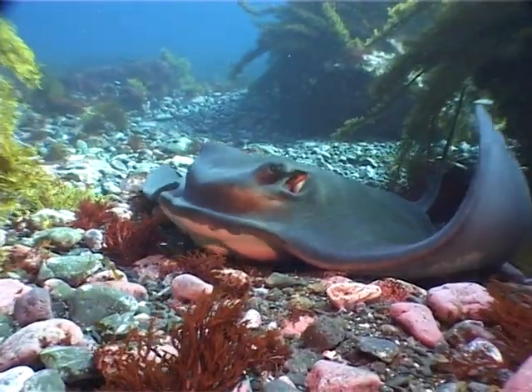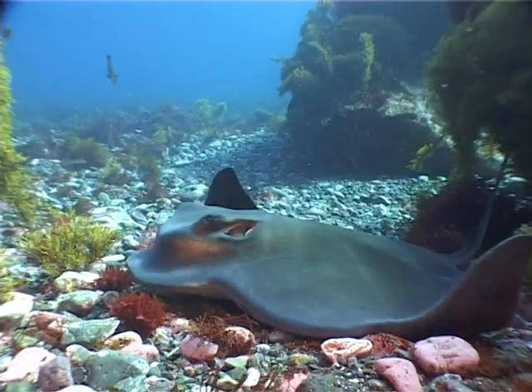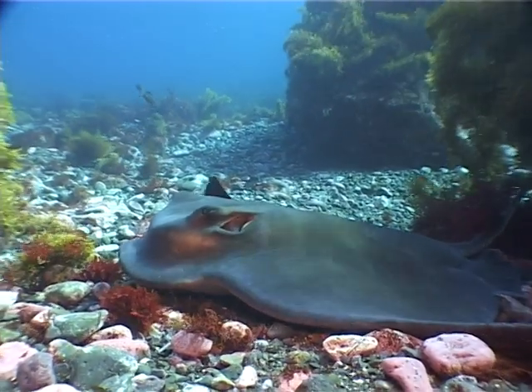Instead of teeth, they have hard crushing plates. These help them to crush and digest solid shellfish and crabs.